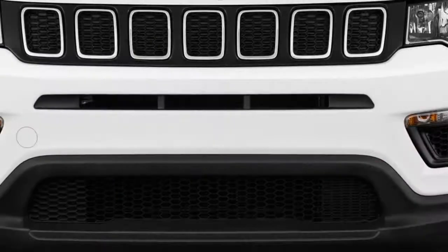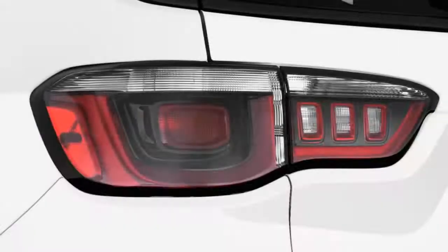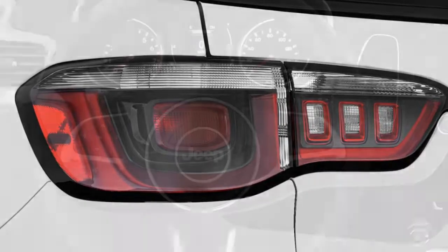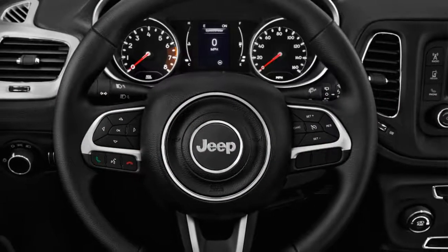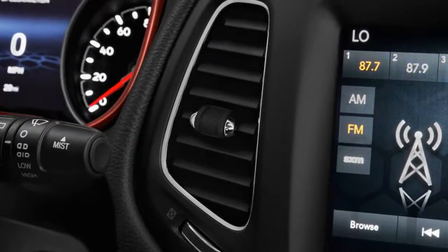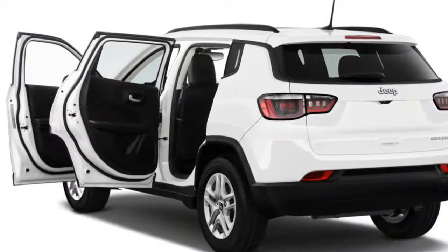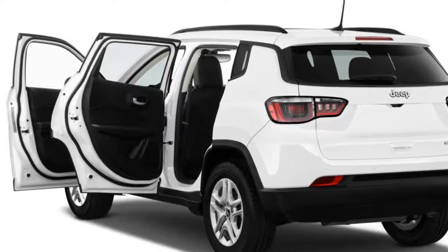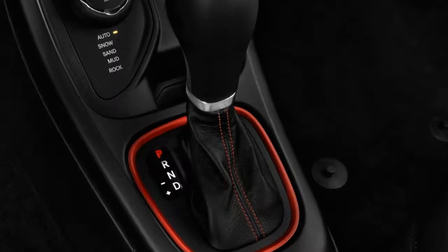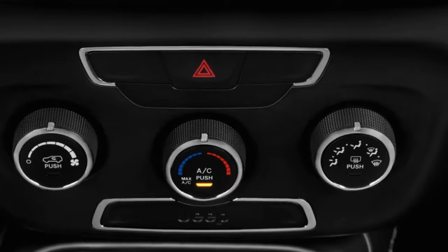Inside, the Compass follows Jeep's recent design language with lots of curves and organic shapes. Climate controls are grouped below the infotainment screen and in the center console. Considerable real estate is taken up by a knob that modifies the traction assistance system's parameters. Jeep offers the Compass in some design-savvy interiors, but the light grey on some test models could be especially prone to marking.